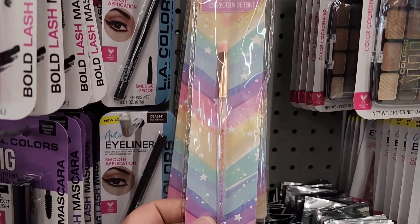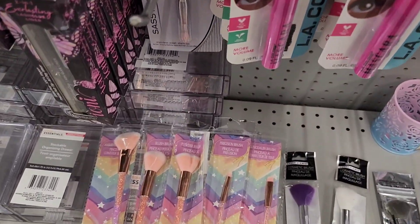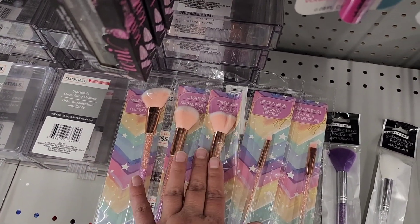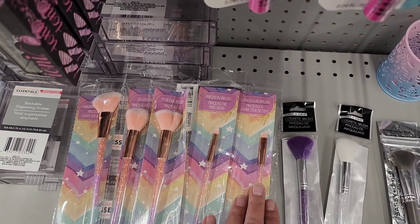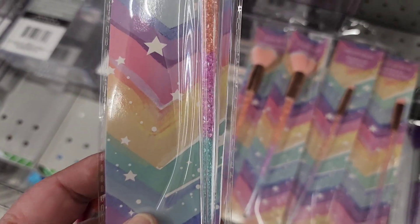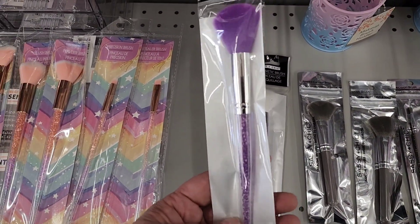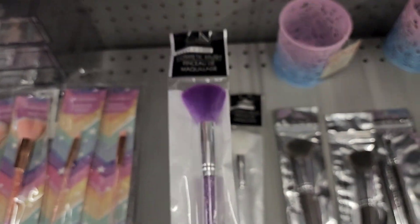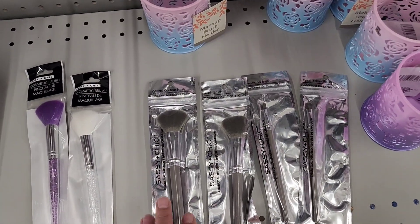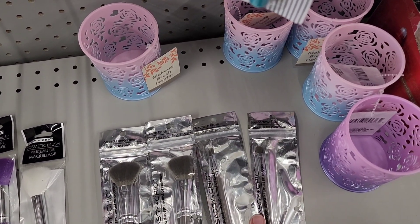I was looking at these makeup brushes — look how pretty they are with the glitter on the handles. There are five different brushes: an angled contour brush, blush brush, powder brush, precision brush, and concealer brush. Look how pretty the handles are with the different colors. They didn't have the different varieties in this other set, but can you see the glitter in that? And then this simple, sassy, and chic brush set has four brushes: angled contour, blush, precision, and eyeshadow. A nice little set to give somebody.